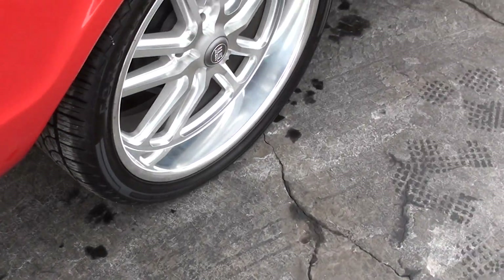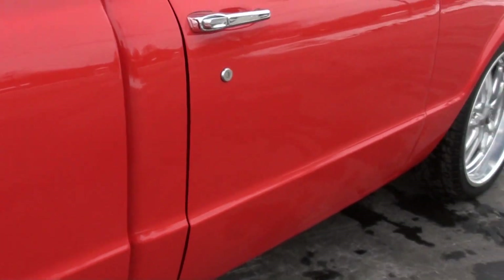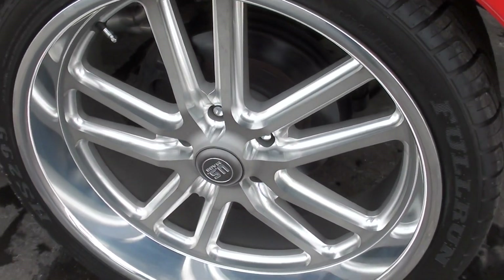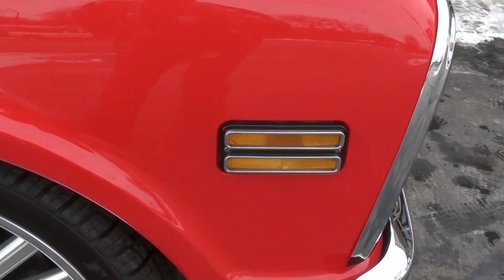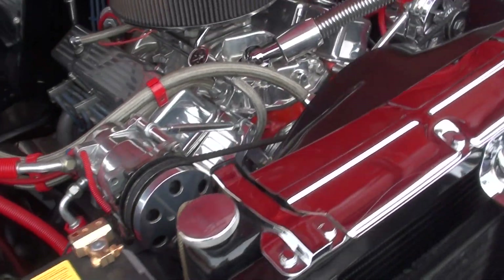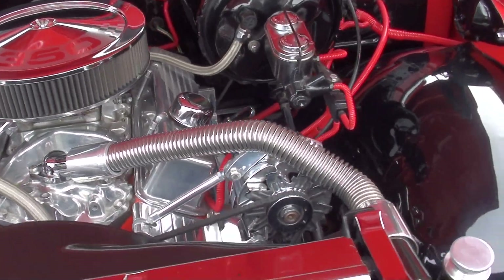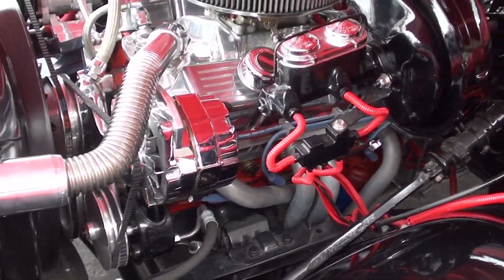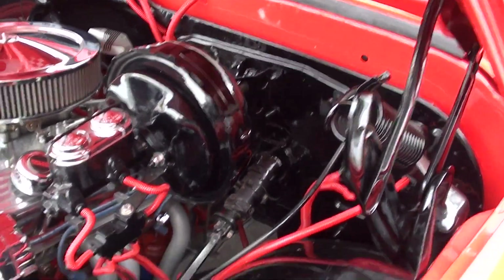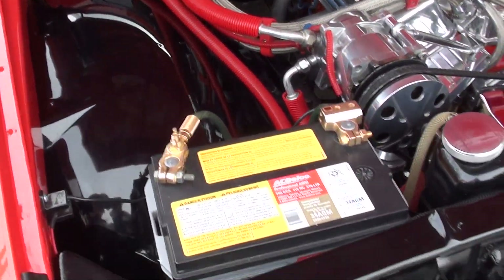Quality build. As you walk around this thing — I'm around these all day long — whoever built this truck just put a ton of money into it. It's as nice on the bottom as it is on the top. Front disc brakes. You can see everything is chrome and polished underneath: chrome air cleaner, billet valve covers, polished aluminum intake, ceramic headers, March aluminum pulleys and brackets, vintage AC, power steering, power front disc brakes. The inner fenders are powder coated. HEI distributor. It's got a 350 Turbo Hydramatic transmission.